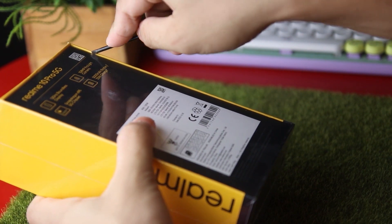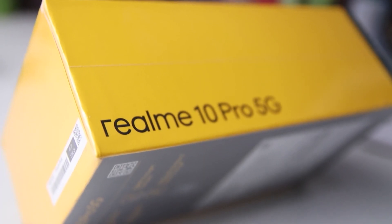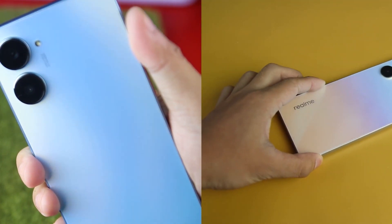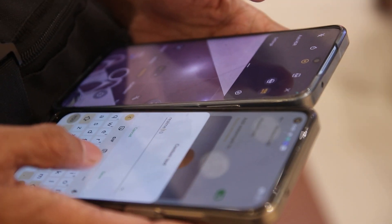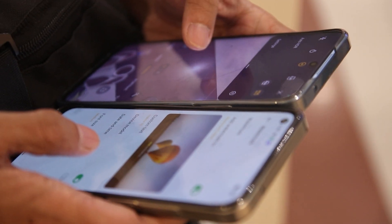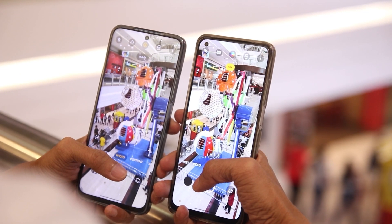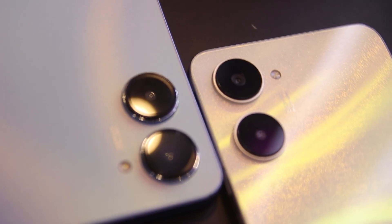After thoroughly unboxing and evaluating the Realme 10 and Realme 10 Pro, we know their capabilities and specifications. Both devices functioned admirably, so we thoroughly compared the two variants to determine which one is superior. Mabuhai Manila, welcome to Manila Shaker, and here is our comparison review of the Realme 10 and Realme 10 Pro.